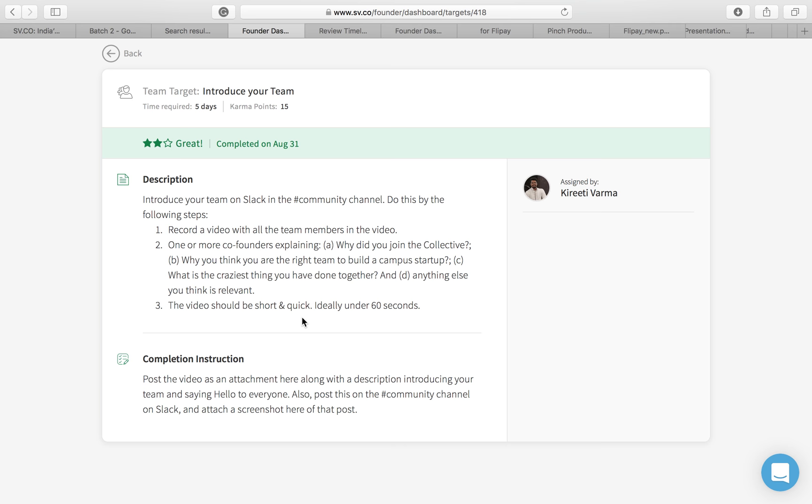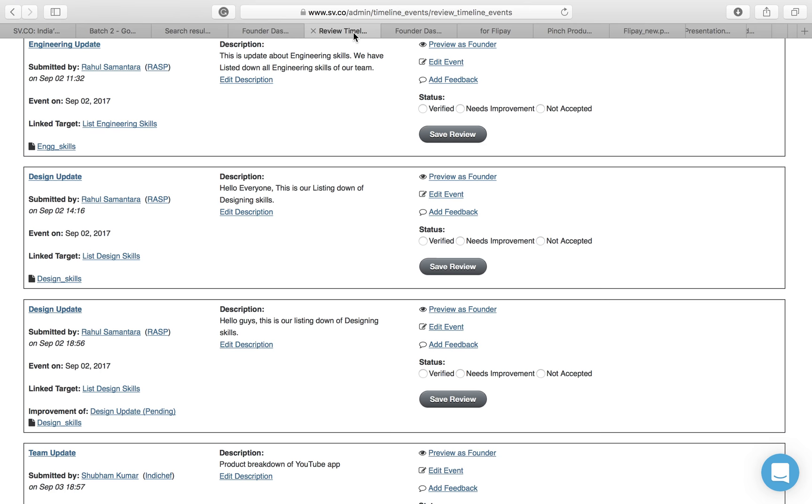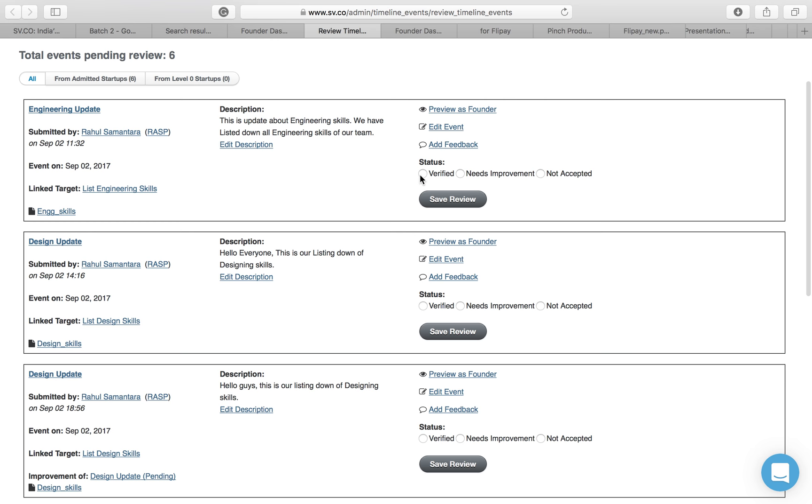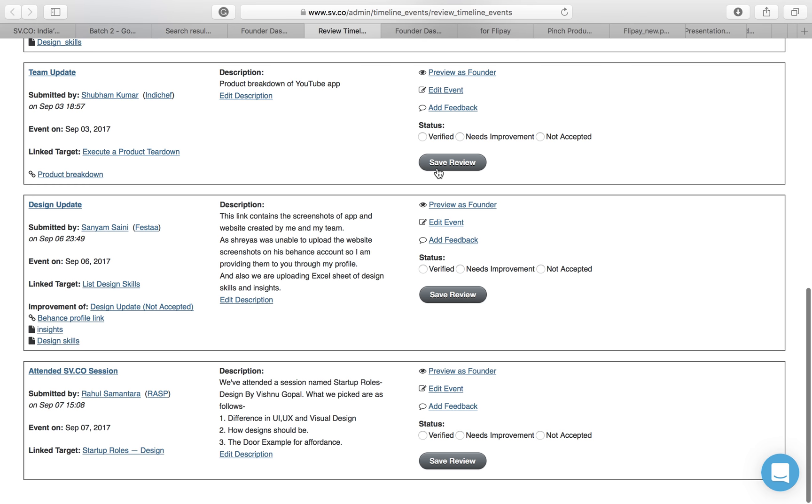Once a team submits a target, it comes up for review in the backend. We check out each target and decide whether to accept it — marking it as 'verified' — or as 'needs improvement,' or we decline it. We also have an option to give feedback, which we most often do. This is what our backend looks like: all the targets submitted by teams are listed here for review by the Startup Village team.